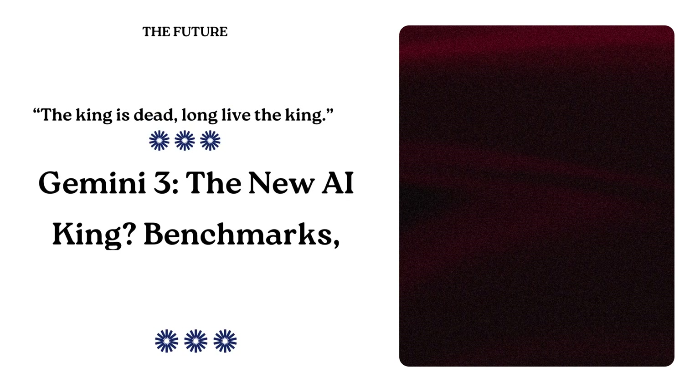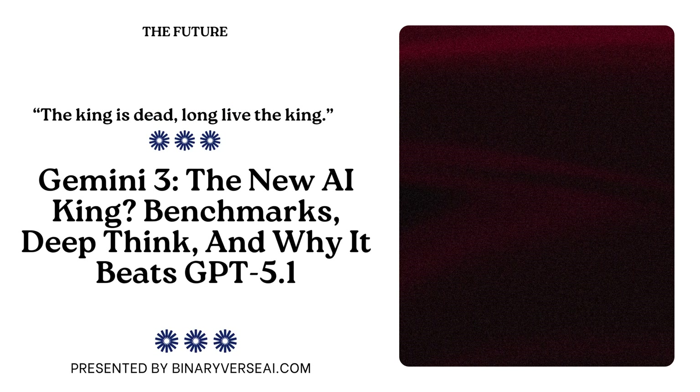You know that old saying, the king is dead, long live the king? It feels like that's just the dizzying, constant rhythm of frontier AI right now. Absolutely. A new model lands, the rankings all get rewritten, and the entire professional landscape just shifts beneath our feet. Today, we're going to be looking at the source material around the newest arrival that has decisively reset the board — Google's Gemini 3.